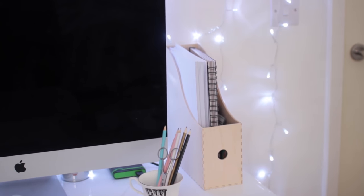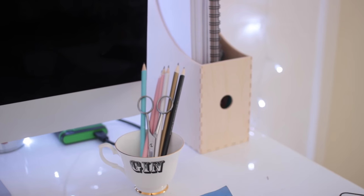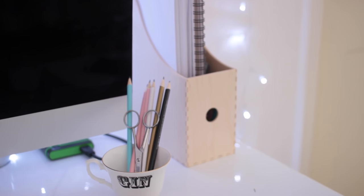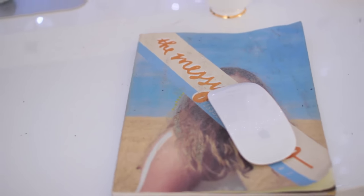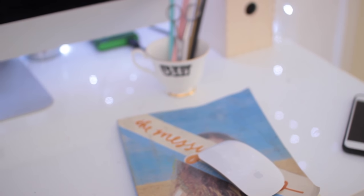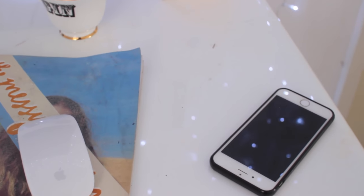I also keep my college lanyard in the organizer — I have to wear that to college every day otherwise security doesn't let me in. On my desk I have a mug that says 'gin' with some pencils and scissors, because I use those for sketching in my sketchbook and cutting things out. I also have my Messy Heads magazine which I use as a mouse pad — I absolutely love it, it's so inspiring. Emma was kind enough to send me this.